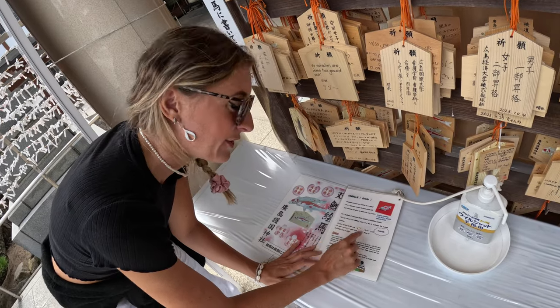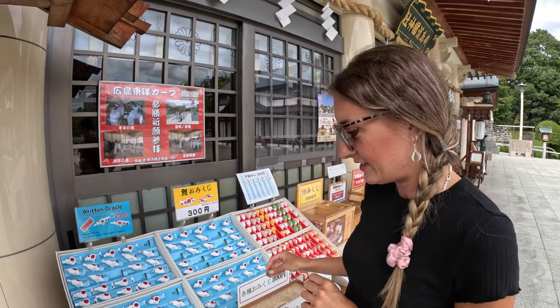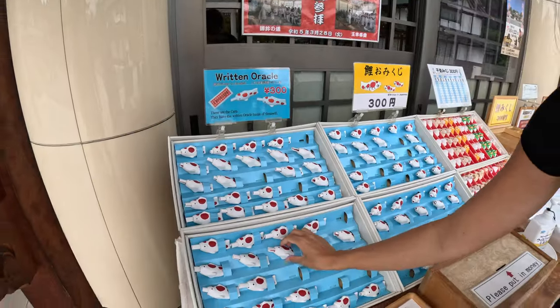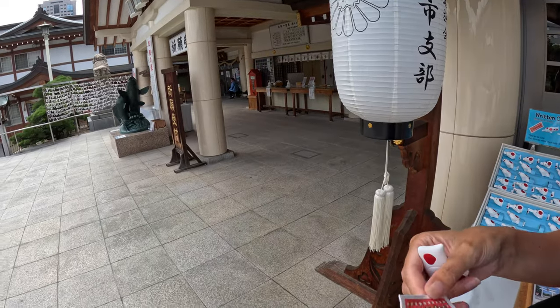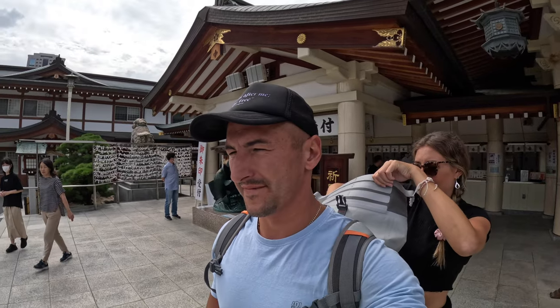If your fortune tells bad luck you tie it over there on that washing line thing, and if your fortune is good luck you keep it — either one is okay. We're going to make a donation of 300 yen to get one of the clay fishes, which is actually a carp — a symbol of this area — and inside is our fortune. Our written oracle said: 'Hundreds of boats gather in the same harbour, everything will go as well as you wish, but always be careful.' Our oracle was positive so we're keeping it. There are a few watch-outs: watch out for thieves while traveling.